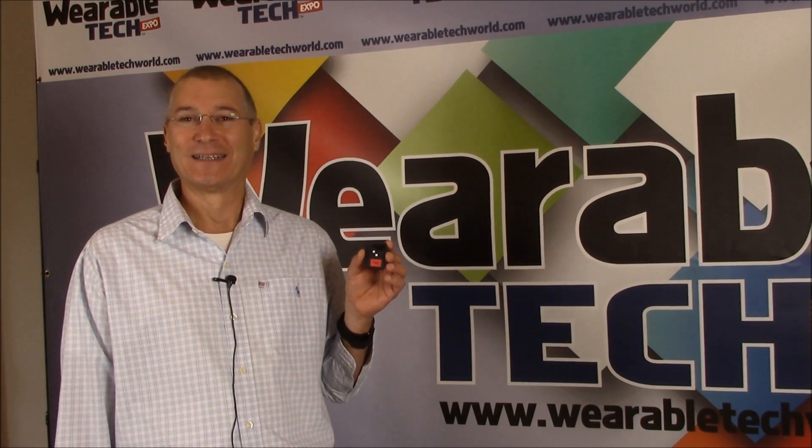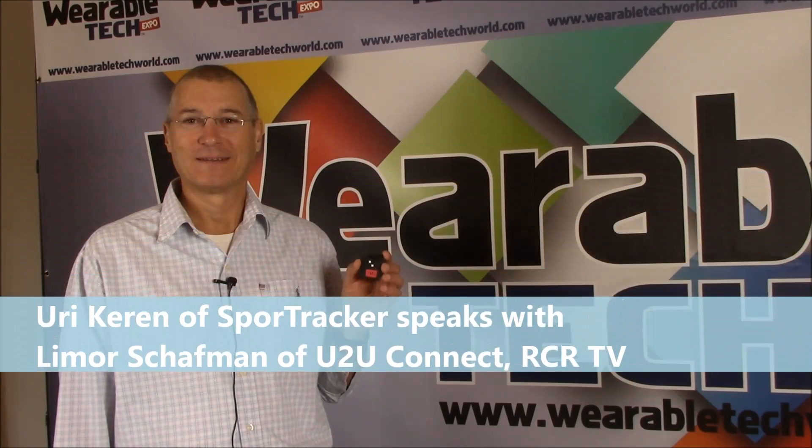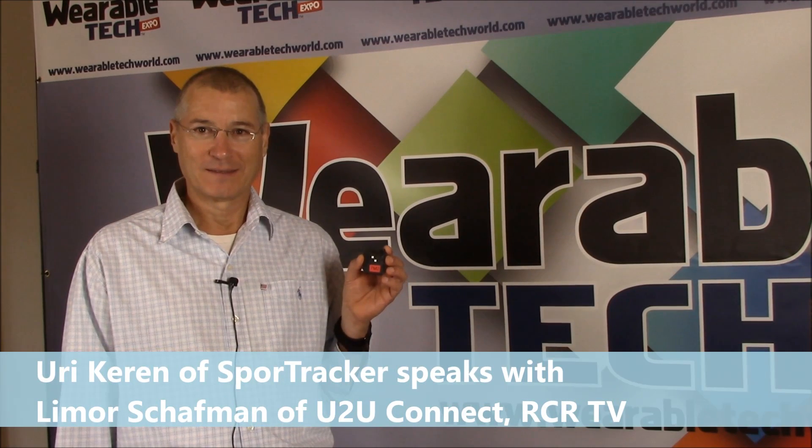This is Lemore Schaffman here for RCR Wireless at the Wearable Technology Conference, and I'm here with Uri Keren from SportTracker. Uri, thank you so much for joining us. So tell us a little bit about SportTracker first. What does your company do?